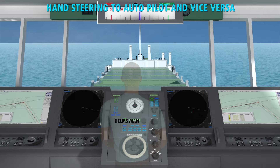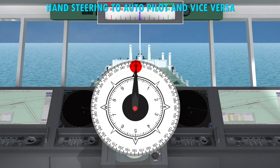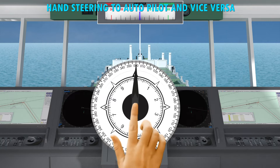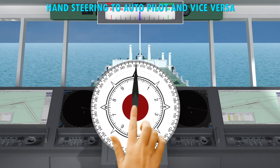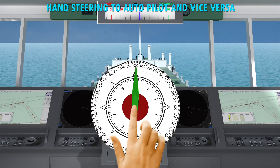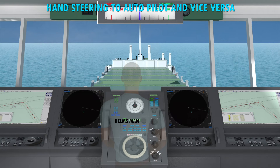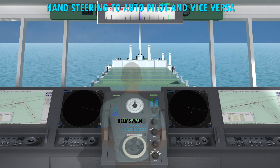To set the steering to autopilot, steady the heading of the ship on the required course. Press the central knob of the gyro repeater on the steering control panel and turn the pointer attached to it towards the lubber line, setting the pointer on the lubber line. Put the rudder amidships.